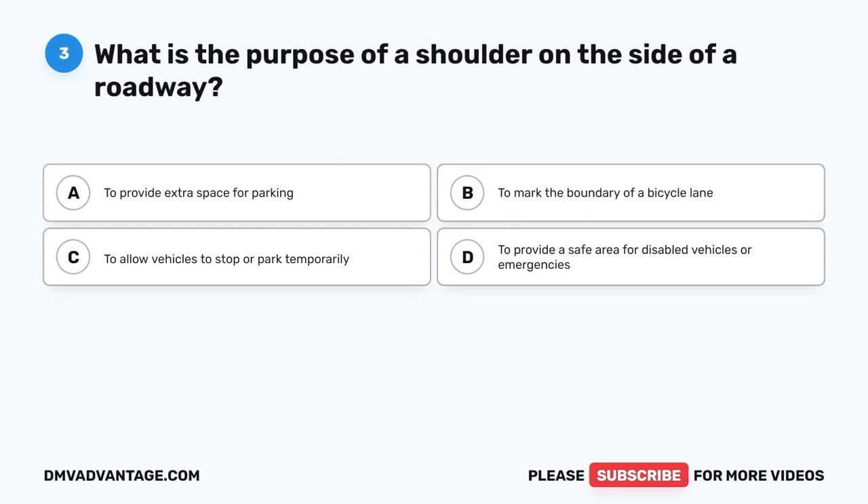Question three. What is the purpose of a shoulder on the side of a roadway? A. To provide extra space for parking. B. To mark the boundary of a bicycle lane. C. To allow vehicles to stop or park temporarily. D. To provide a safe area for disabled vehicles or emergencies.